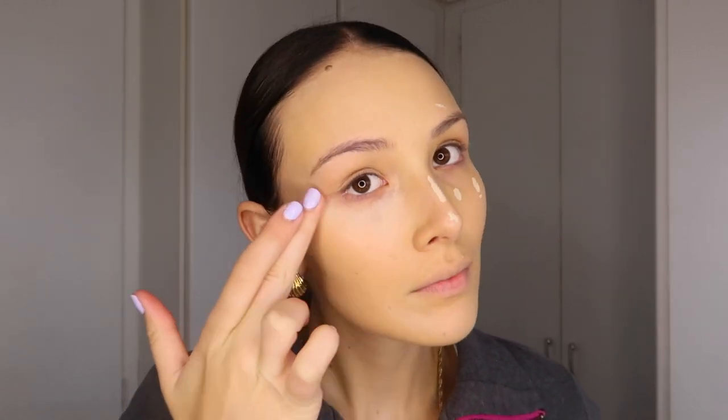For concealer I'm going in with the Essence Camouflage in the Healthy Glow shade. I'm applying a couple of dots under my eyes and concentrating on some problematic areas where I have some blemishes. I'm blending the concealer with the same Lottie London brush, and I also like using my fingers especially under my eyes for that effortless blend.